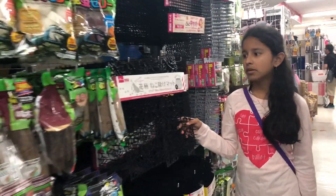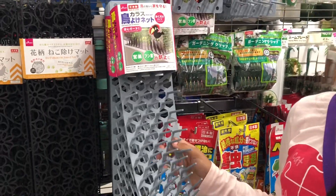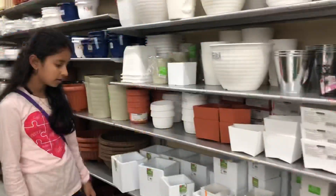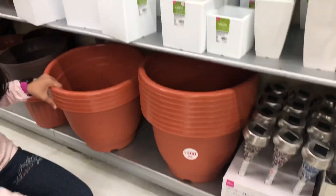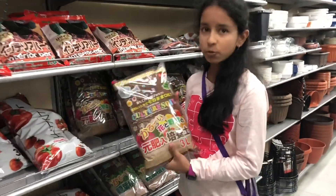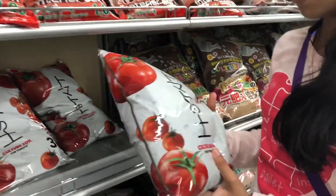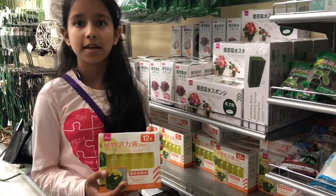These are nets to protect the garden from stray cats, and nets for birds. There are plants, insect repellents and snake repellents. There are pots in small, medium, and big sizes. There is culture soil for fruits, vegetables, and flowers, including tomato soil. There are also plant fertilizing liquids.